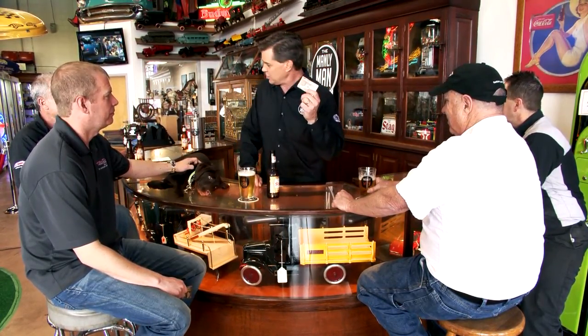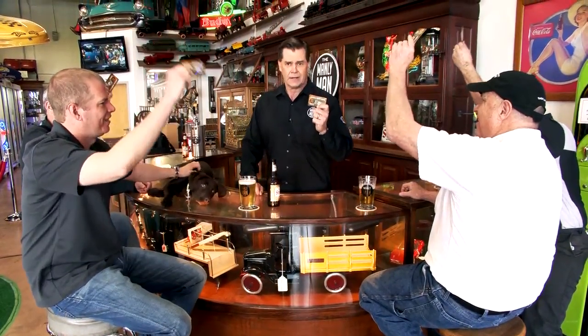We've been blown away by the response to our man nation since we launched the show. Hundreds of guys have gone to the website and gotten their official man card. One of our viewers, a guy named Mike up in Springfield, Illinois, has deputized himself as the official man card cop. He's checking out to make sure you stay manly.